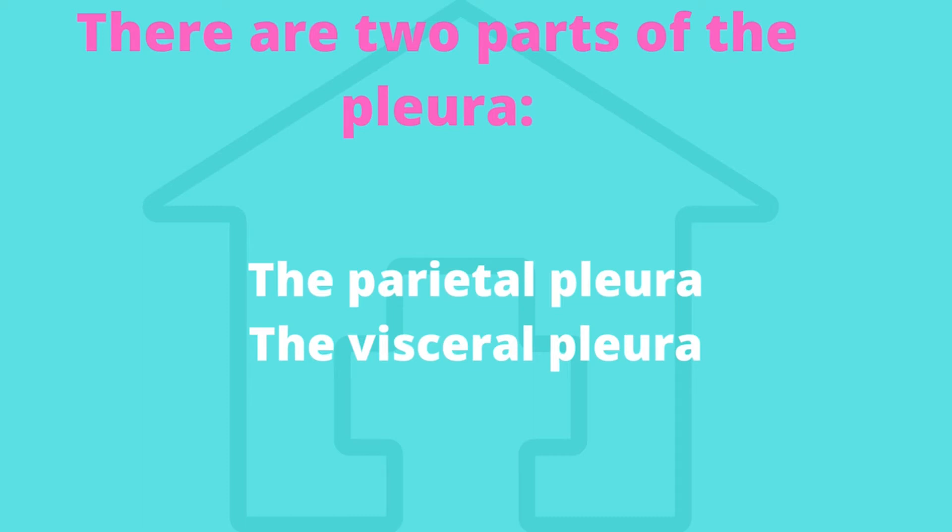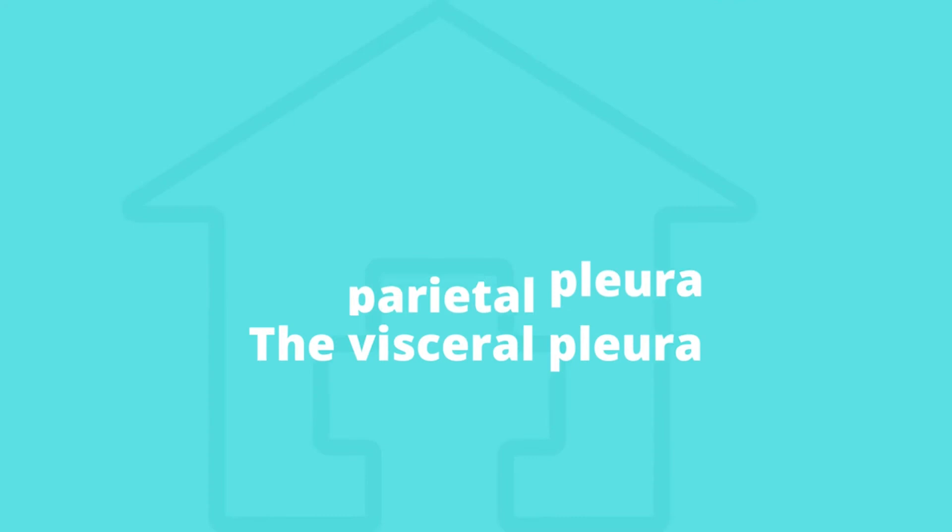Pleural plaques rarely cause symptoms. But in some cases, chest pain when breathing or a persistent cough may be reported. These symptoms are generally mild.